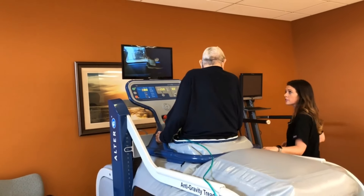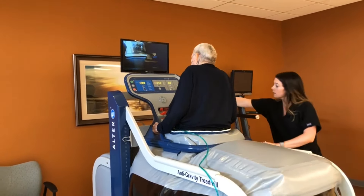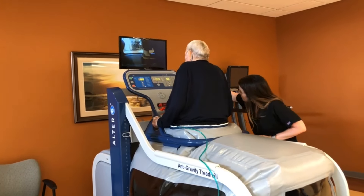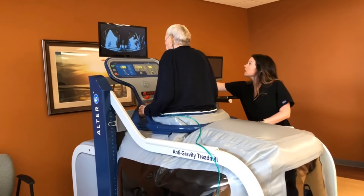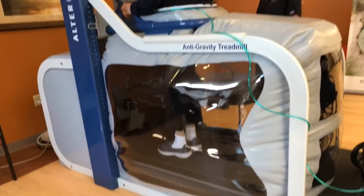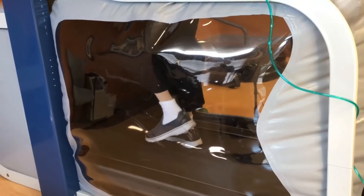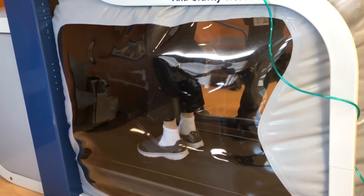Patients with neurological disorders maintain, and in some cases even regain, functionality and mobility working with the Alter-G. It is also used as a motivational tool for obese patients, as users can immediately experience what it would feel like to weigh less, exercise with less joint impact and stress, and improve their cardiovascular health.